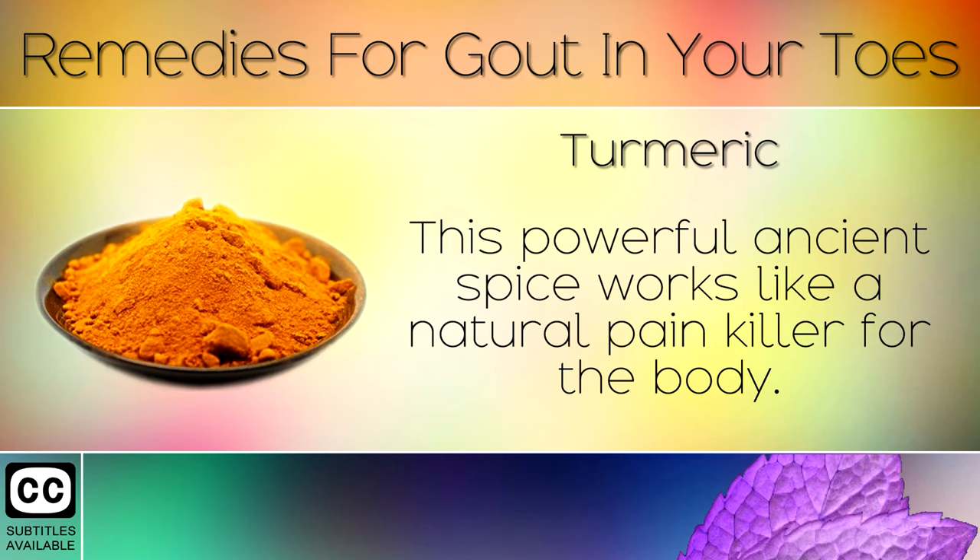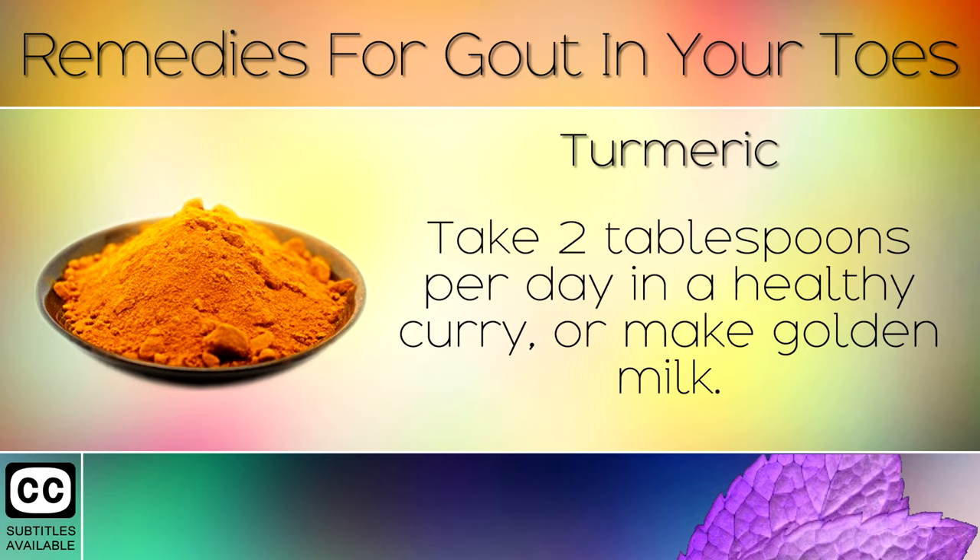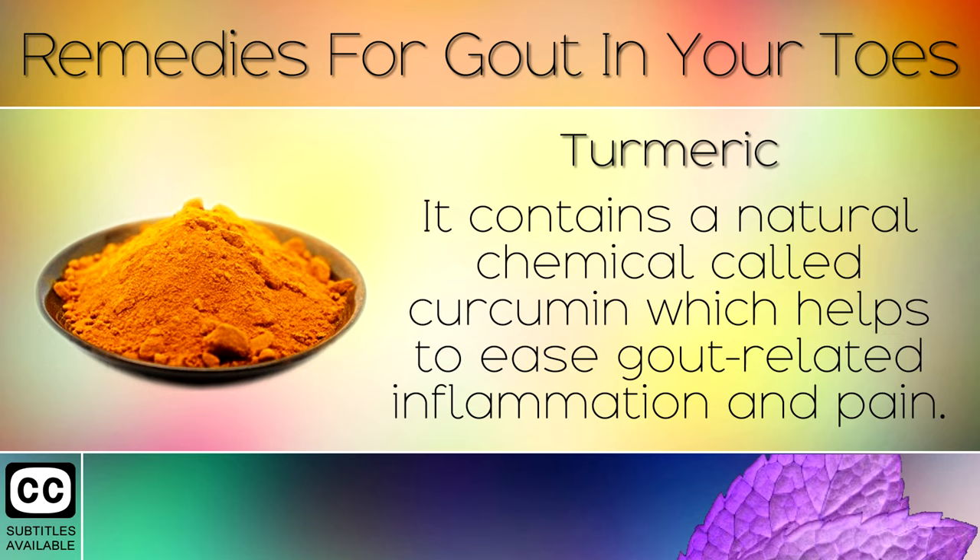Remedy 7: Turmeric. This powerful ancient spice works like a natural painkiller for the body. Take 2 tablespoons per day in a healthy curry or make golden milk. It contains a natural chemical called curcumin which helps to ease gout-related inflammation and pain.